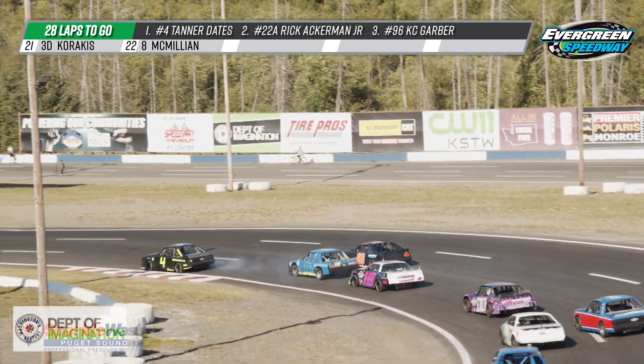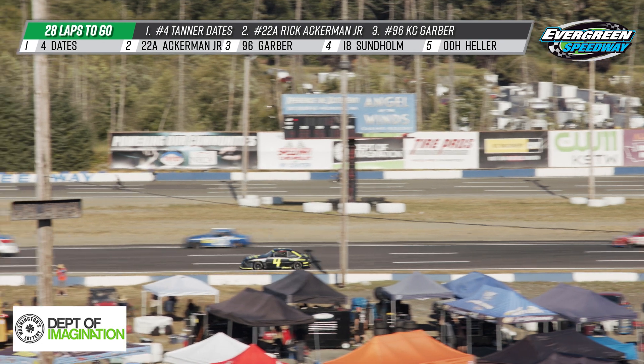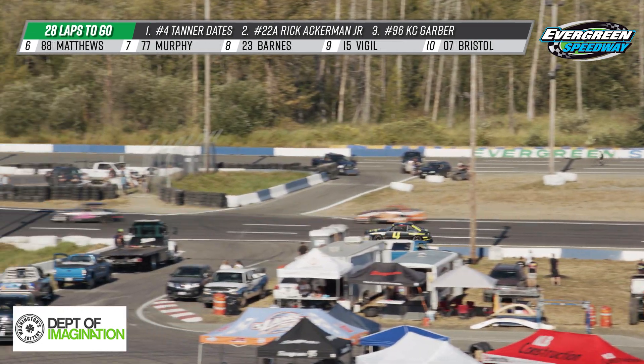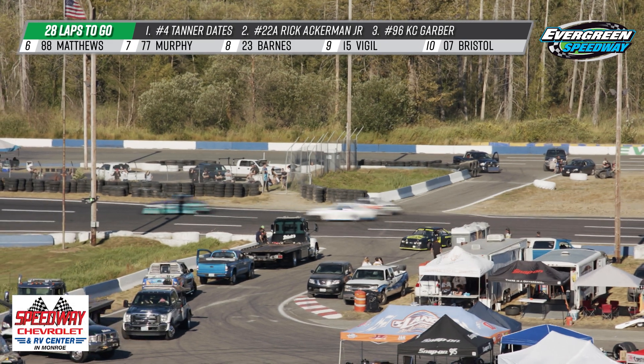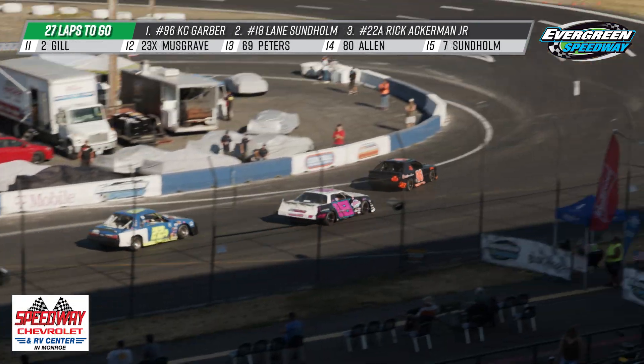Starting to see some smoke — your leader Tanner Dates smoking heavy off of turn number two, and we've got a new leader. Huge upset there for the four car — he was doing so well, hanging on that lead. The motor lets go. He's going to pull in safely, so great job by him to get it into the infield. Tough break there.